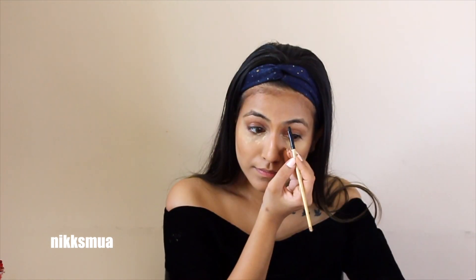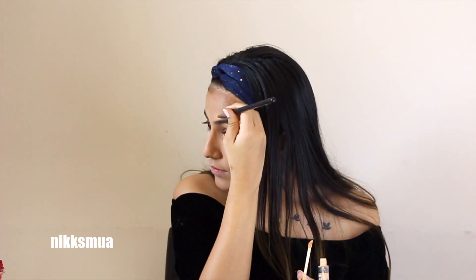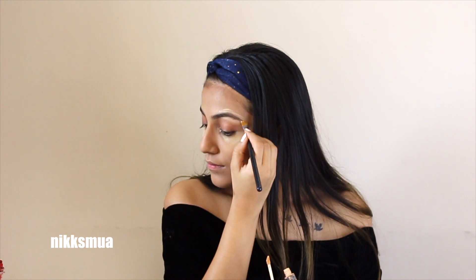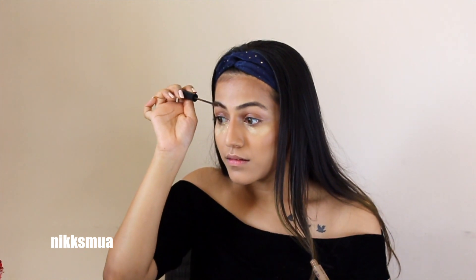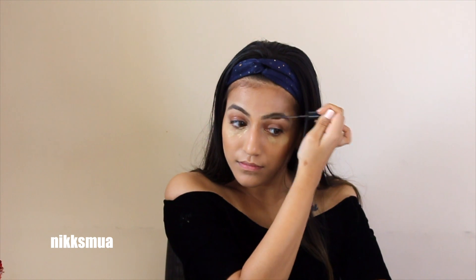Now it's time to define the eyebrows. I used the gray color from the Maybelline New Eyeshadow Palette. Her eyebrows are really very thin, so I concealed the sides and then used NYX Eyebrow Mascara in a medium shade. First I concealed my eyelid, and then I worked on the liner.